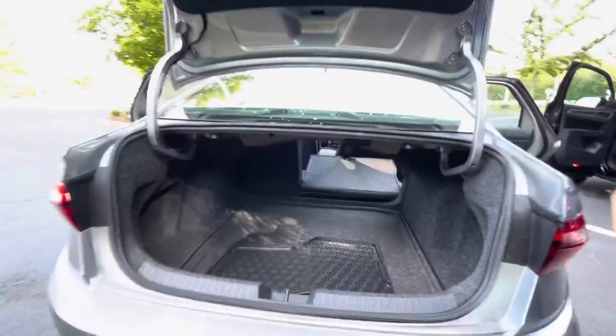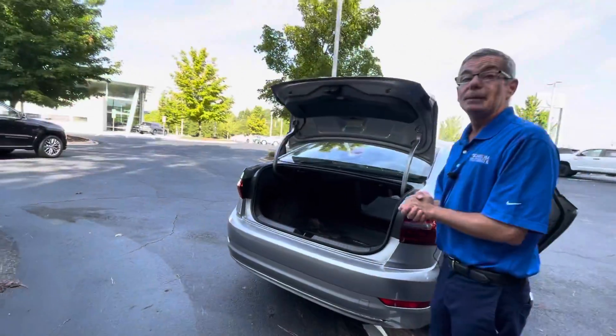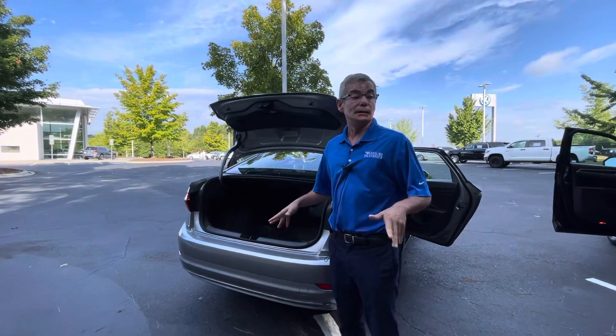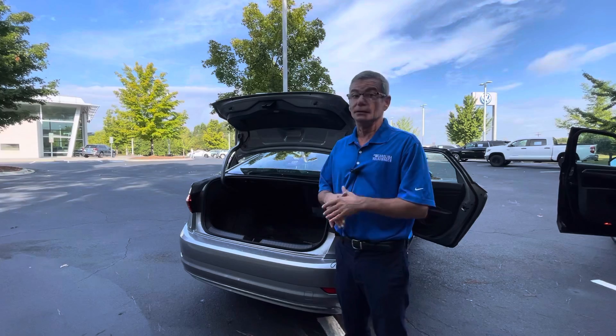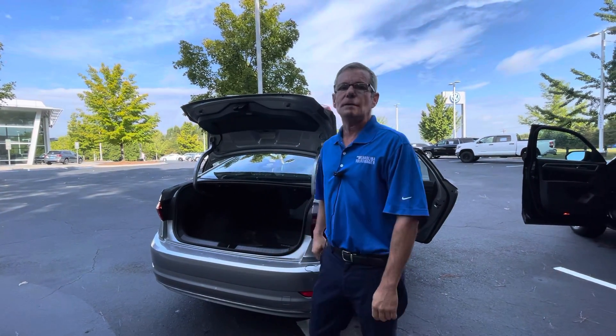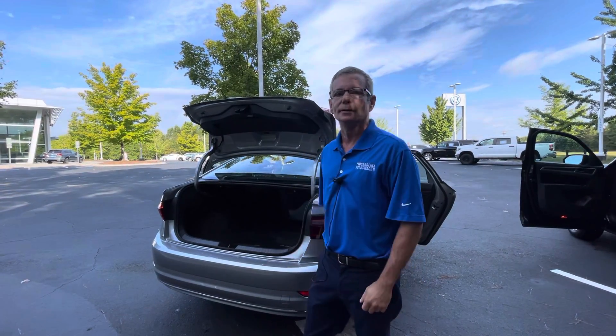The vehicle includes all-weather mats and, like you know, the car inventory market is crazy. This vehicle is not gonna last, so please give me a call at 704-537-2336. Thank you.